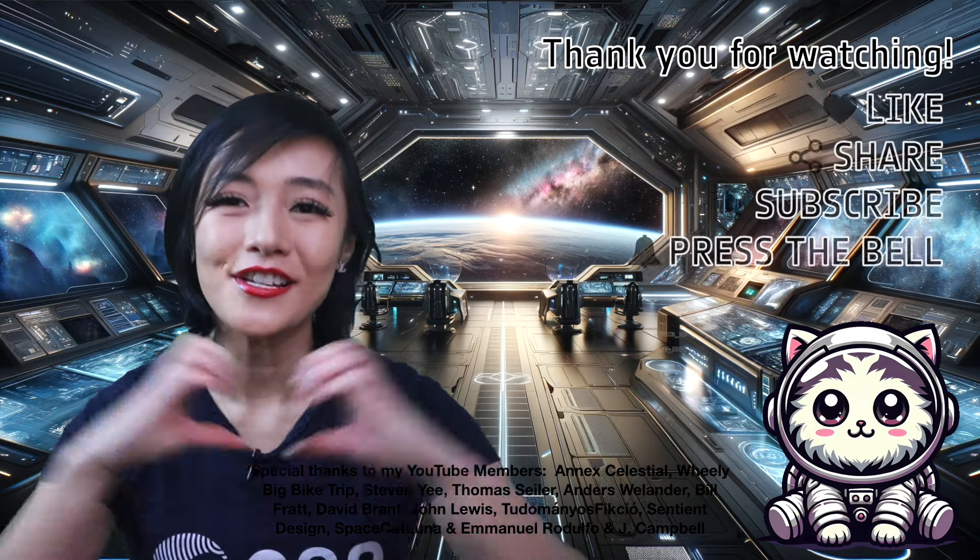Anyway, there you have it. Turns out you can detect sound in space, despite it being a vacuum. But all of those fancy sonifications — well, they are the ultimate fakes. They do sound pretty good though. Thank you so much to my YouTube Perks members for supporting this video. If you enjoyed it, please don't forget to leave me a like, share, and subscribe.